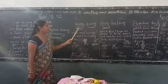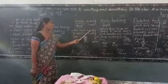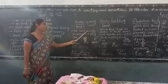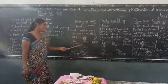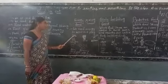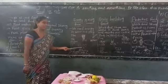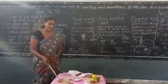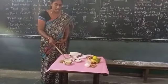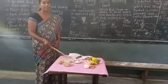Energy giving food — we need energy to work and play. These are called energy giving foods, like sugar, rice, butter, bread, and potatoes. Look here: sugar, rice, potatoes — these are called energy giving food.